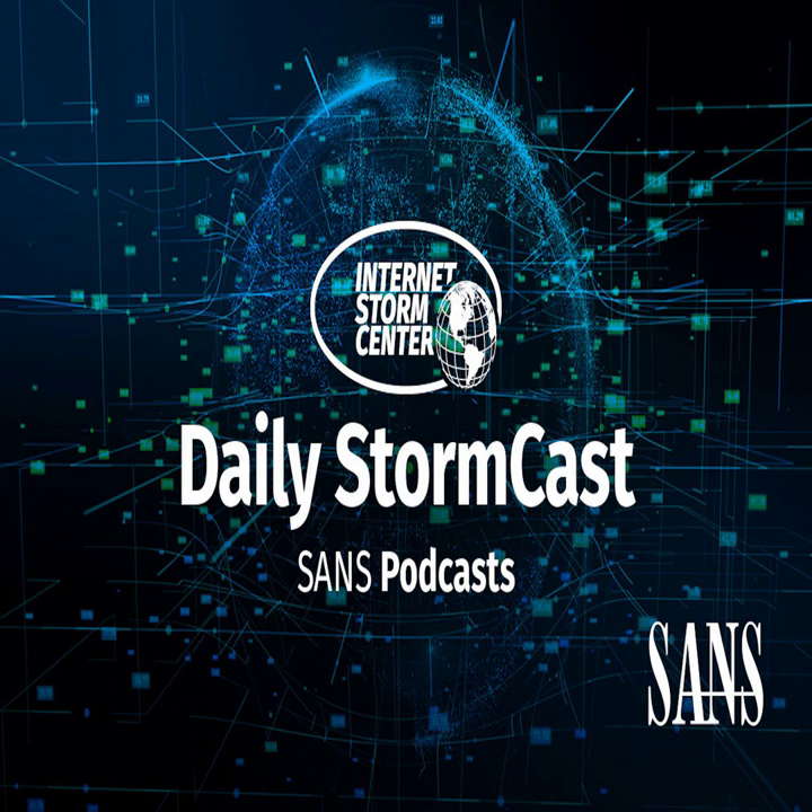Hello and welcome to the Thursday, January 11th, 2024 edition of the SANS Internet Stormcast. My name is Johannes Ulrich and today I'm recording from Jacksonville, Florida.